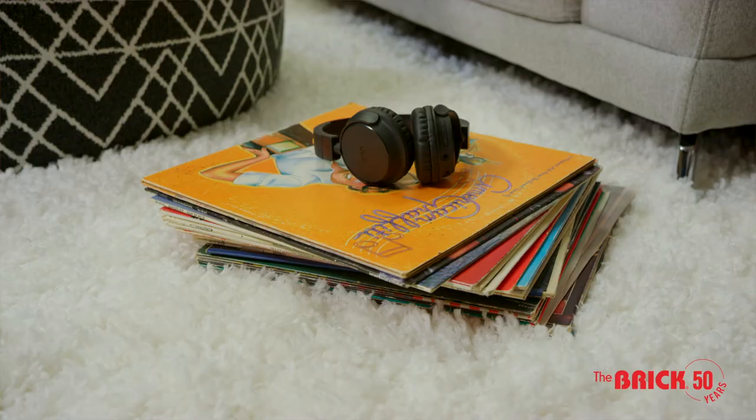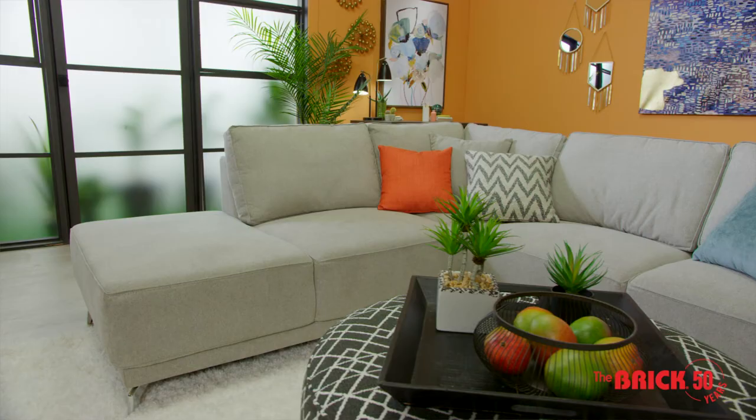I really like this California cool living room and I hope you do too. Follow us and visit thebrick.com to find everything you're going to need to get the look in your home. Inspire your style with My Brick Home.